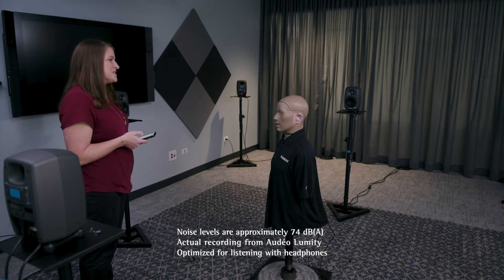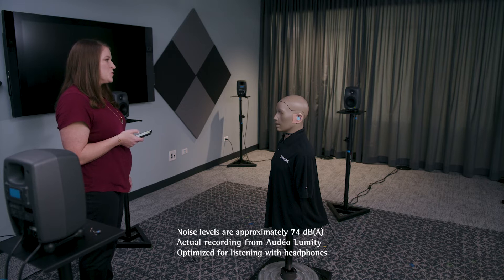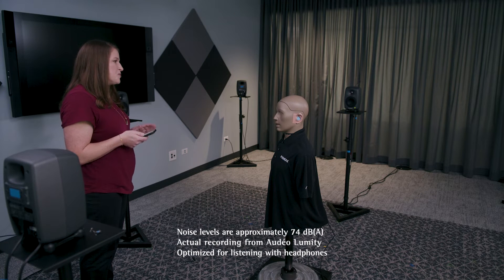Right now, this environment is like that of a noisy restaurant. Kemar's hearing aids are in a manual home situations program. As you can tell, it is pretty difficult to hear and understand.